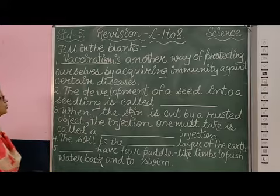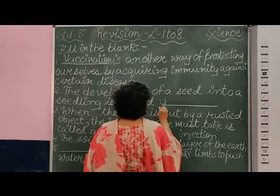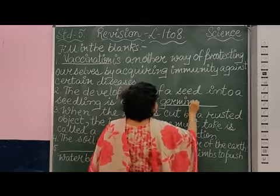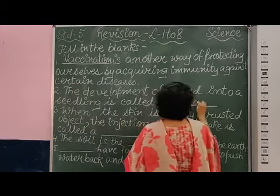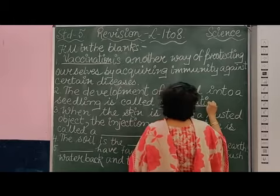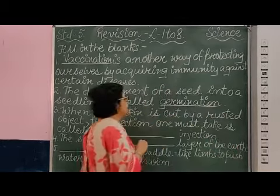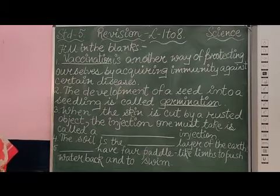Number 2: The development of a seed into a seedling is called germination. You must have seen that seeds — the baby plant grows from it, from the embryo. The spelling is G-E-R-M-I-N-A-T-I-O-N, germination.